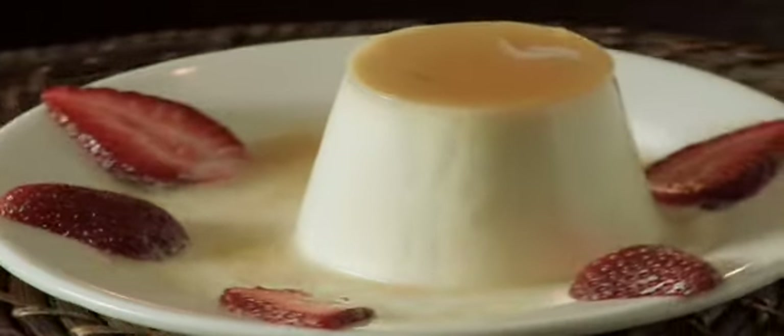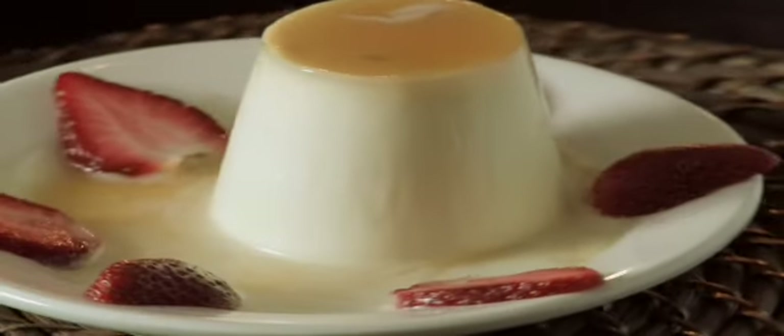And for dessert, don't forget to try the homemade panna cotta. Thanks for checking out Max.